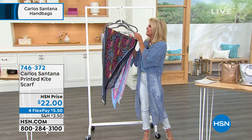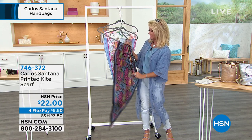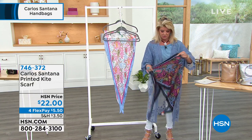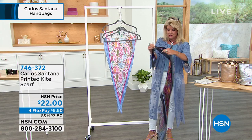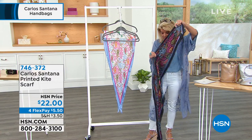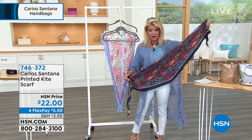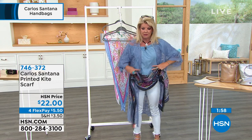I know that Christina is showing it as a belt, but it's 72 by 72 inches. It's a good size scarf — you can do it as a belt, it'd be so pretty, or in your hair if you wanted to wrap it around your hair.